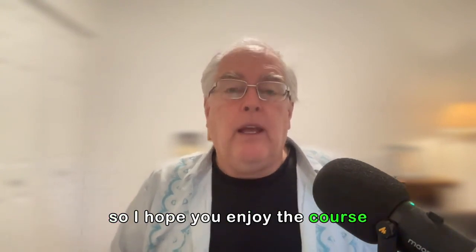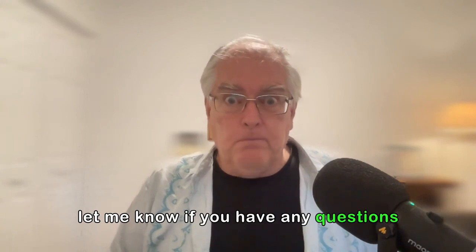I hope you enjoy the course. Let me know if you have any questions, and I'll see you on the inside.